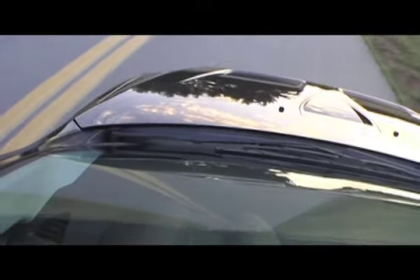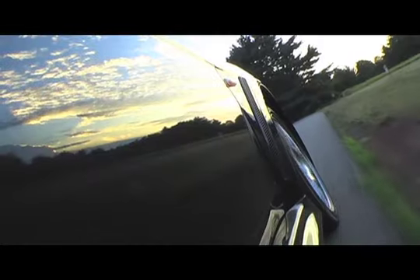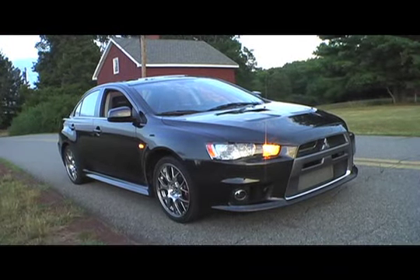The 291-horsepower turbo 4 is a screamer. We were able to achieve 0-60 mph times in the 5.1-second range, roughly half a second faster than the Lancer rally arc we tested previously.